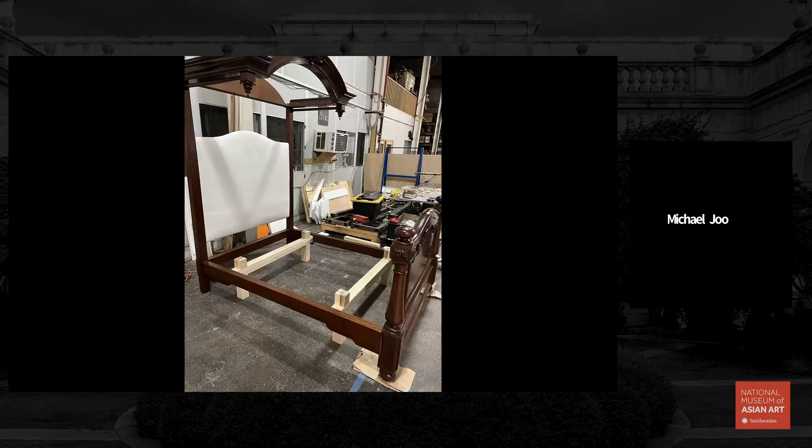I used that as a springboard to create this bed, fabricating the missing parts with sapele wood and later on the island with Ipe — Hawaiian Ipe wood — as a kind of support structure.